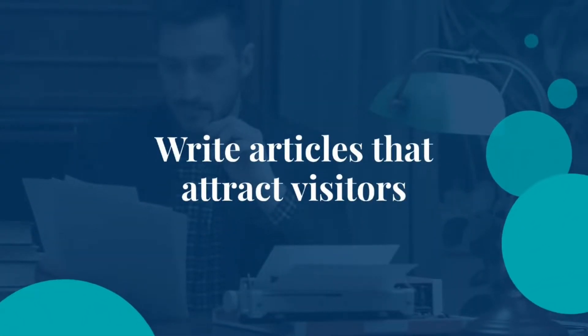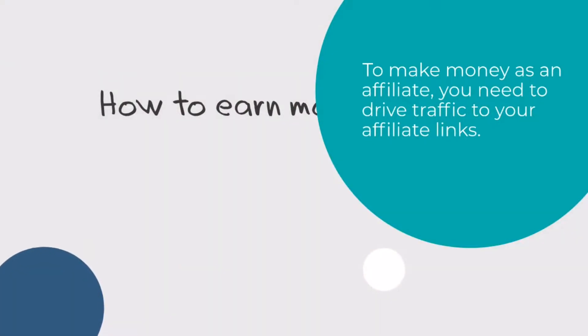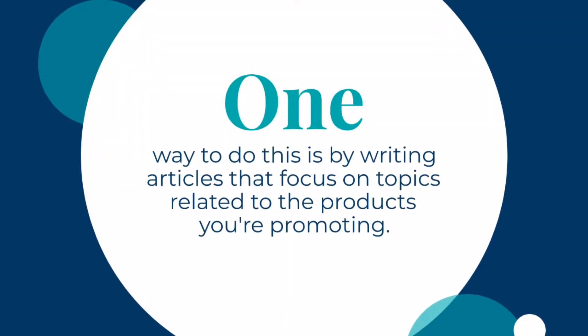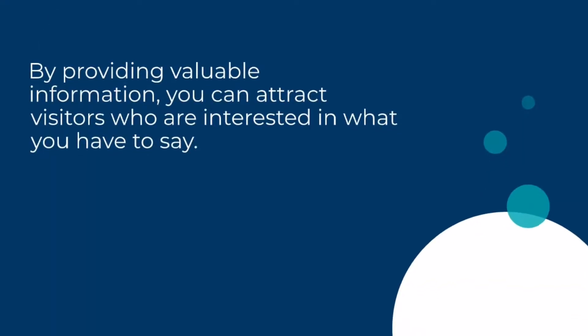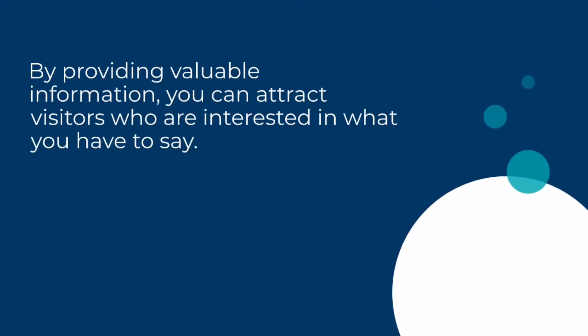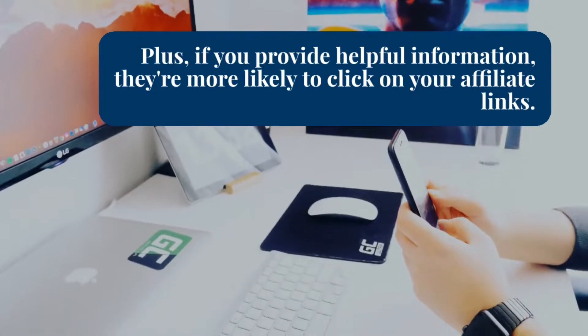Step 4: Write articles that attract visitors. To make money as an affiliate, you need to drive traffic to your affiliate links. One way to do this is by writing articles that focus on topics related to the products you're promoting. By providing valuable information, you can attract visitors who are interested in what you have to say. Plus, if you provide helpful information, they're more likely to click on your affiliate links.